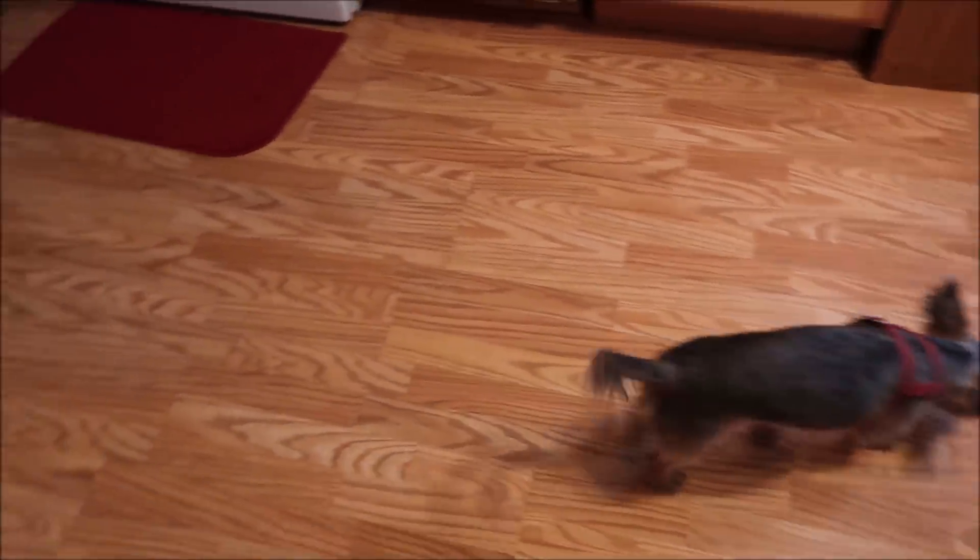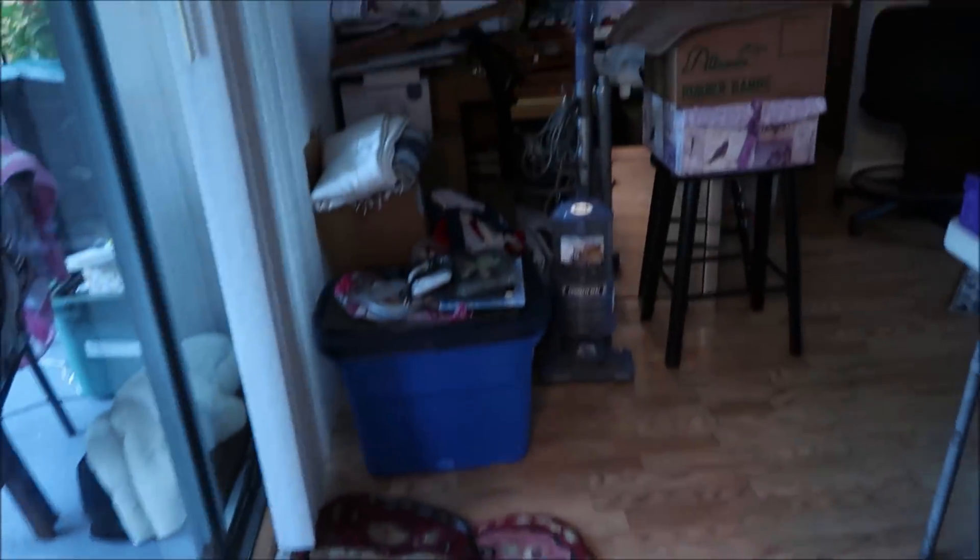Somebody said use the steam mop, and then somebody else told me not to use the steam mop because it'll mess up the floor. It's that laminate stuff that pops together, so I don't know. But the living room is still a mess.